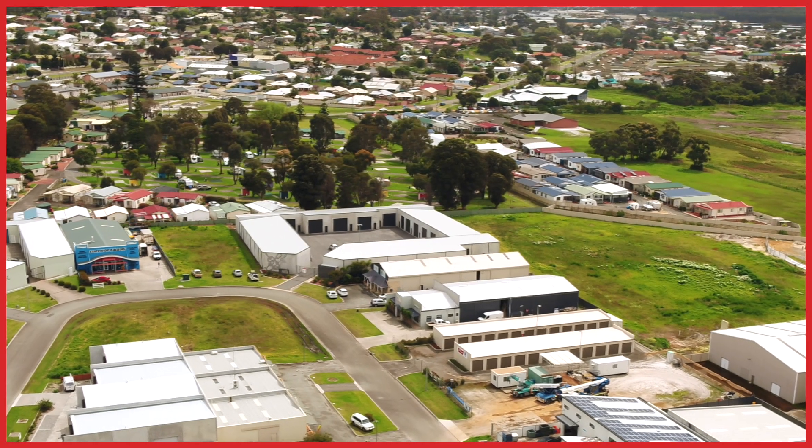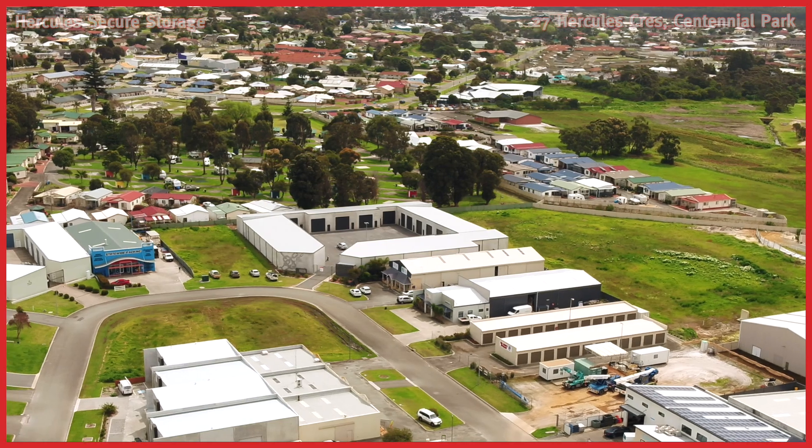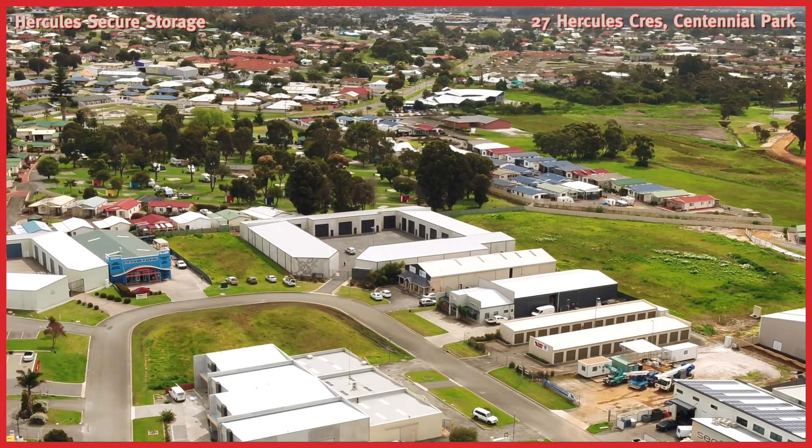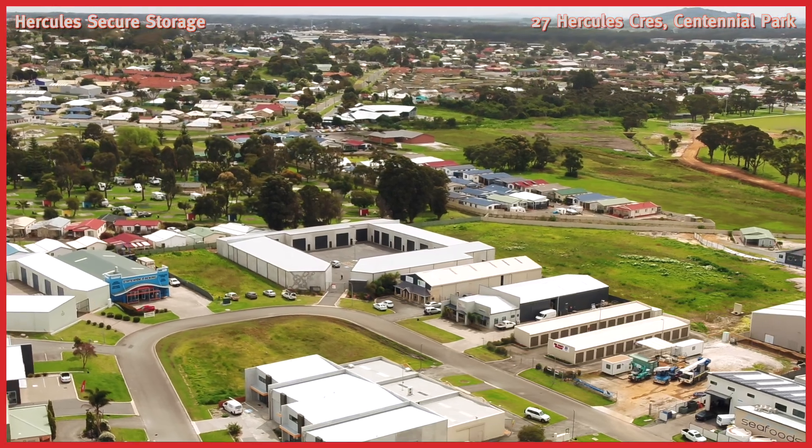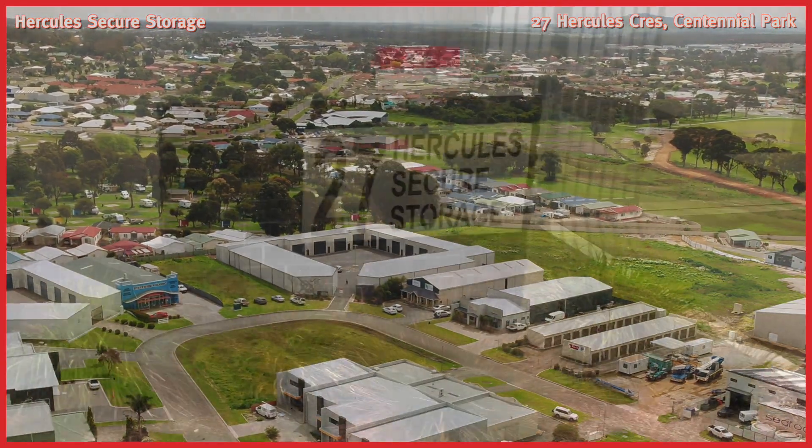Set in the heart of Albany, close to the port, CBD and all major transport routes, Hercules Secure Storage provides an ultimately modern and functional storage facility previously unseen in Albany.